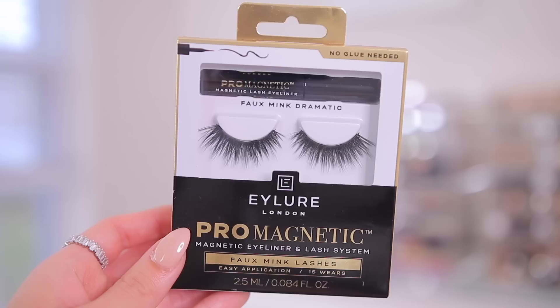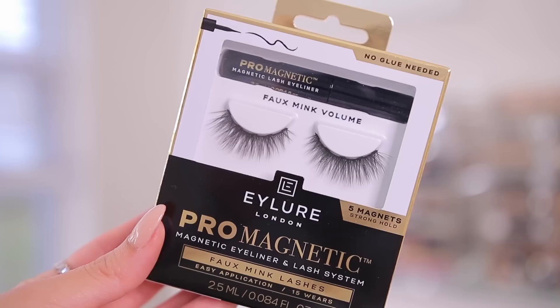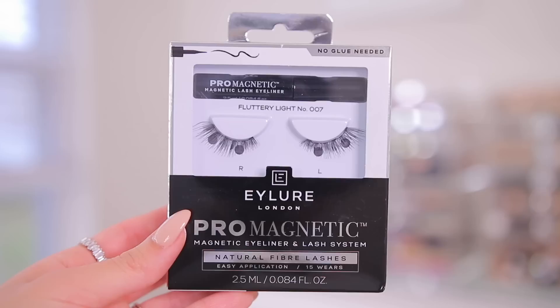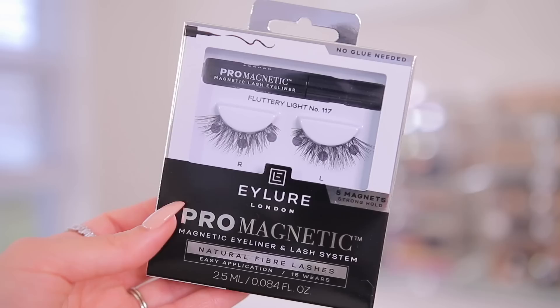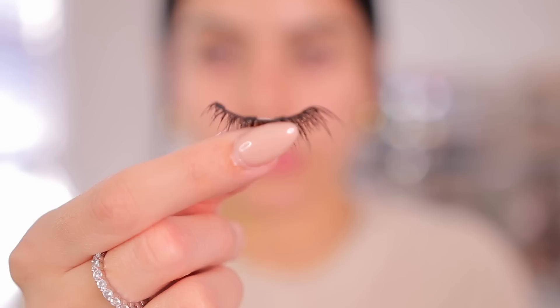I'm going to be using once again the Ilure London Pro Magnetic Eyeliner and Lash System. Since I'm not doing any eyeshadow, I'm going to use the Faux Mink Dramatic Lashes. These lashes come in three different styles — Wispy, Volume, and Accent — so depending on if you want something more natural or a little bit more dramatic, these are perfect. There are also two new natural fiber styles: the Wispy Lights 117 and the Wispy Light 007. I'm going to start off with the liner first, applying it like you would any liquid liner.